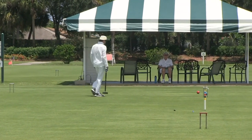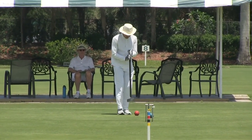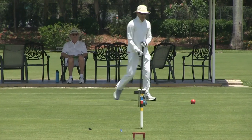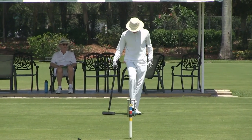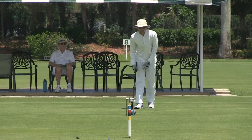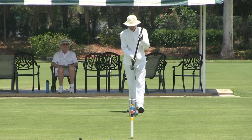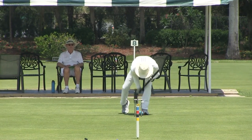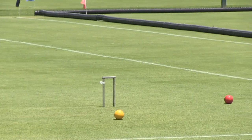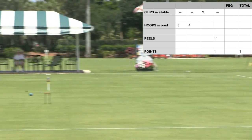Good shot. He taps blue — the clip is on eleven. That was nice. South yellow at hoop nine — here goes. Good peel. Here comes red. Red hits yellow from the hoop four side, which means that Jeff's turn is over. Still an excellent turn — scored one point.